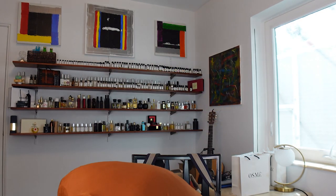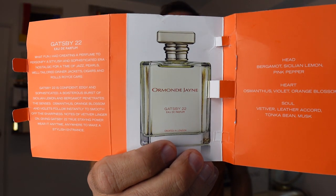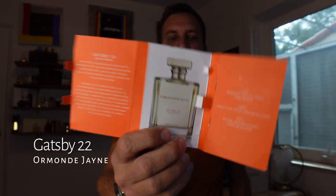So what am I talking about today? This is Gatsby 22. All the bottles from Ormond Jane pretty much look the same — very consistent, very cool, very classic, very British, just elegant. I have the sample here and I've been wearing it for a few days now.